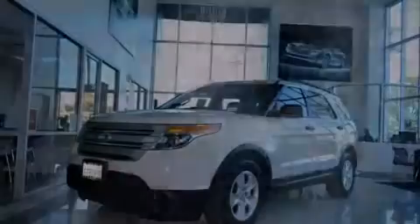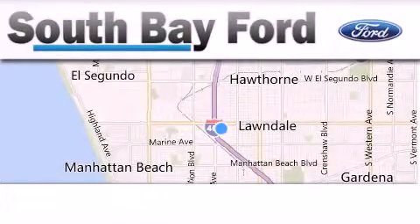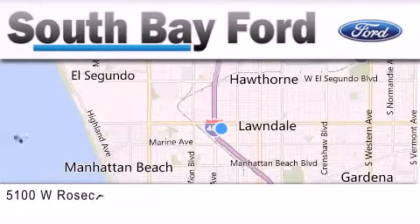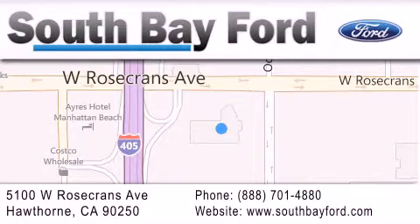Contact us today to arrange your test drive. South Bay Ford is your Hawthorne area Ford dealership, specializing in new and pre-owned vehicles, service, and parts. Stop by our showroom at 5100 West Rosecrans Avenue in Hawthorne or visit us online at southbayford.com.